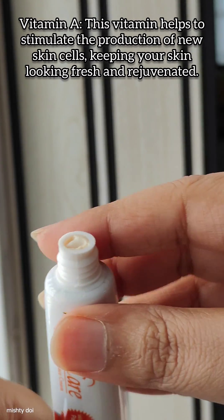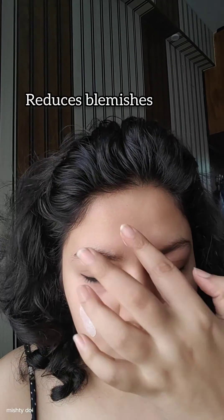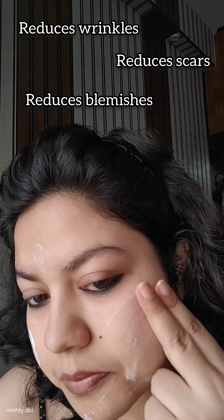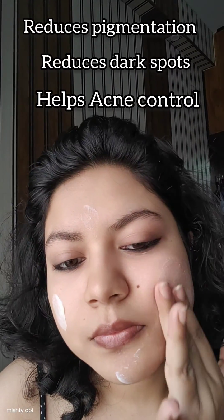Formulated with vitamins A, C and E and soothing aloe vera, this papaya face cream nourishes, brightens and rejuvenates your skin for a radiant glow. Aloe vera, known for its soothing properties, helps to calm and hydrate the skin, reducing redness and inflammation.